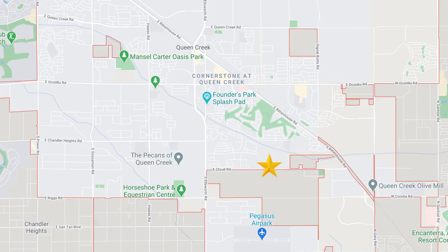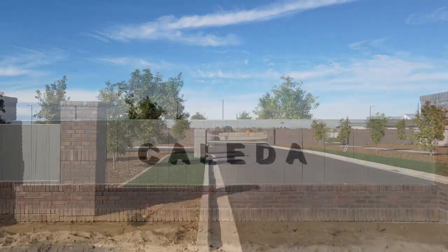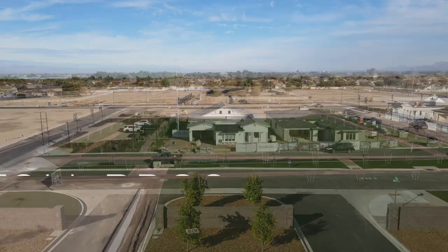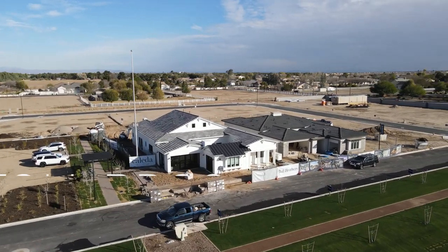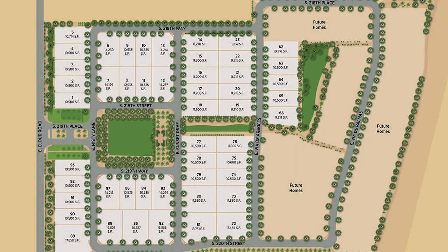Head north on Ellsworth, make a quick turn on Cloud, and in less than two miles you'll run into a third Toll Brothers community called Kaleda. It features homes slightly smaller than Bridal Ranch with about 93 home sites. Prices are a bit less expensive, starting in the low to mid $600s. What's unique about this community is that you can add basements or attached casitas. Home sites start at about 10,500 square feet, a bit smaller than Bridal Ranch's 13,000 square foot lots.